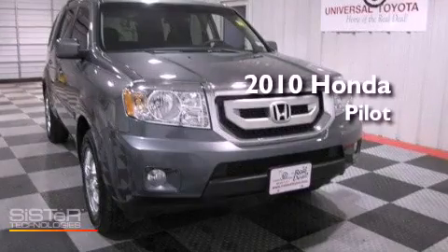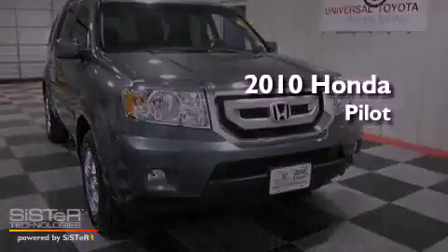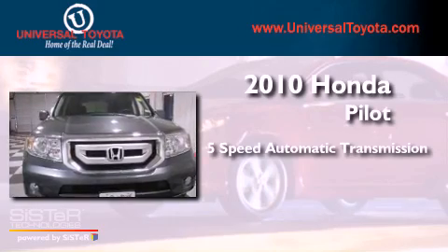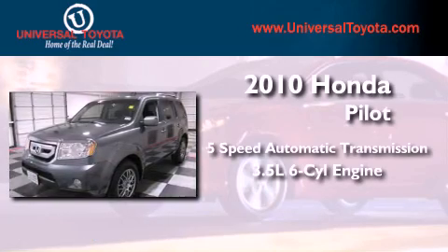This is a 2010 Honda Pilot. This crossover has a 5-speed automatic transmission and a 3.5-liter V6.